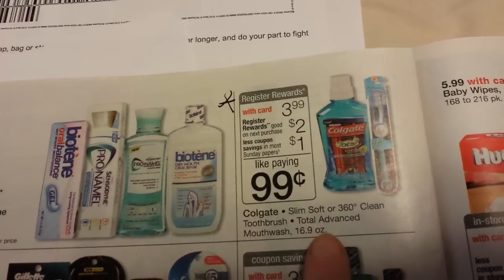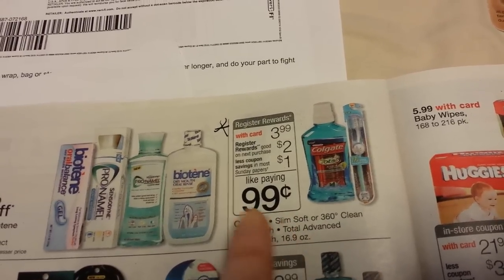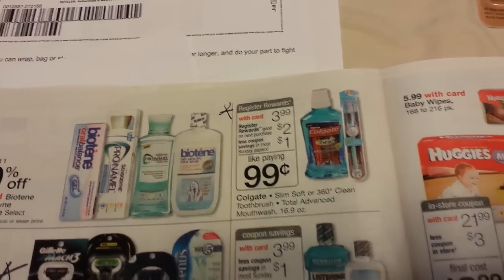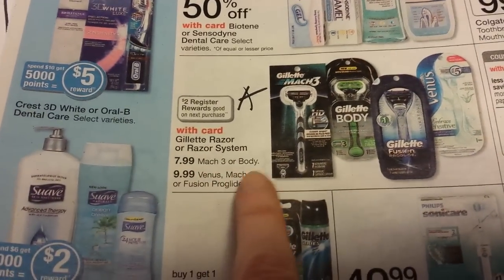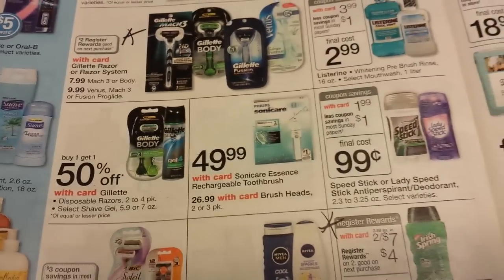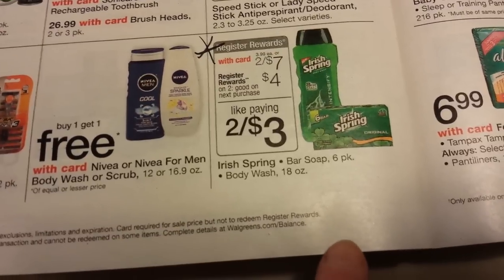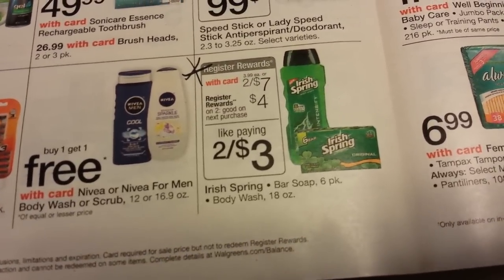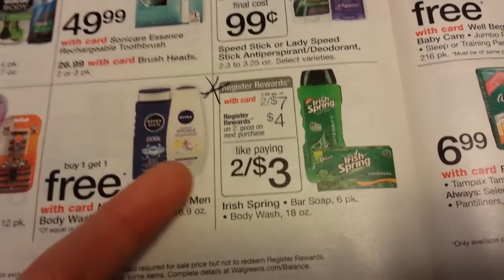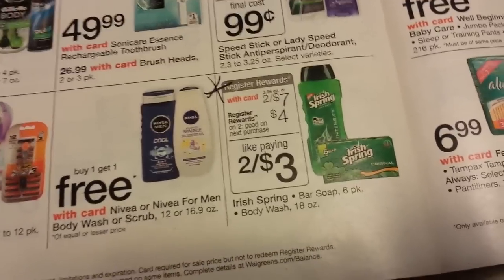Here's a register reward deal on Colgate products. There are two different Colgate deals in the ad — the toothpaste I got is part of the other deal. Dollar-off coupons came in the Smart Source today. This one gets you a $2 register reward back at $3.99. There's also a register reward deal on Gillette Razors — $7.99 or $9.99, get $2 back. I think there are $3 manufacturer coupons on those. For Irish Spring, there were $0.50 coupons in the Smart Source today — two for $7, get a $4 register reward back, so two $0.50 coupons would make it $2 for two products.